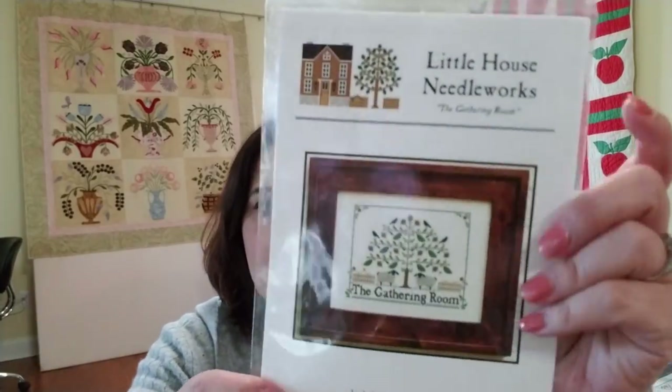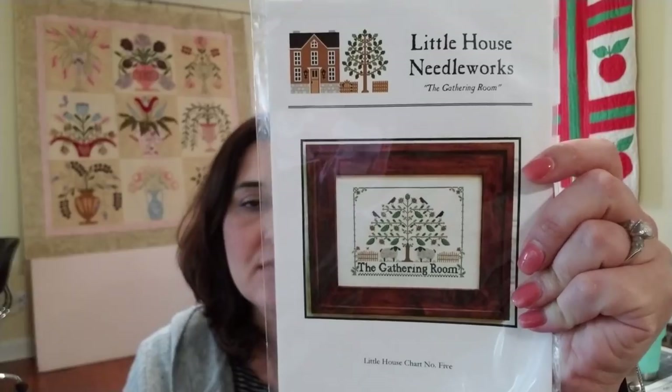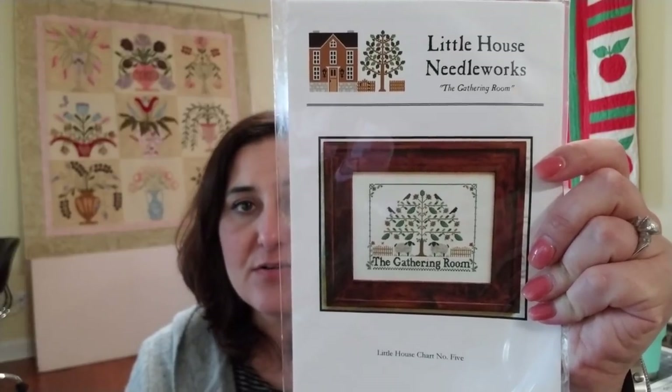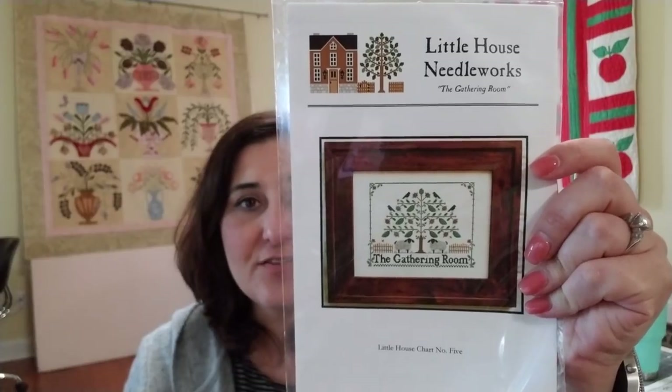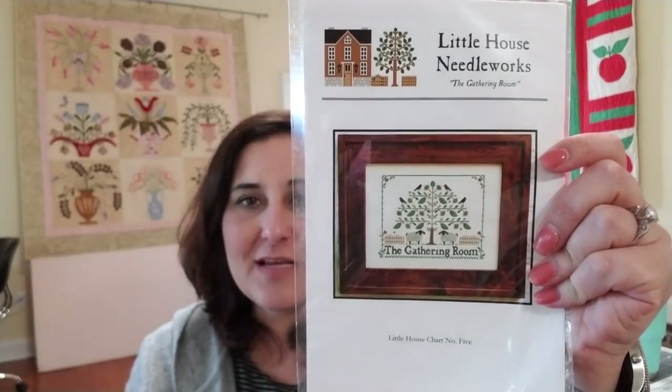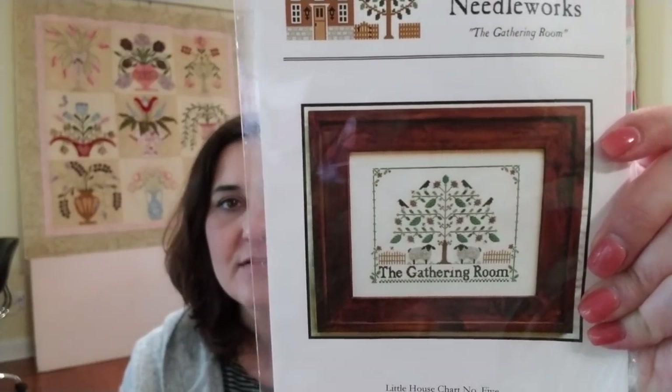I got this in a destash — Little House Needleworks, The Gathering Room. You'll see when I give you a tour that there are already two signs in the house that say 'The Gathering Room,' where the tables are for people to sit and eat. So I thought, how perfect is that? I can stitch this up and hang it in that area.